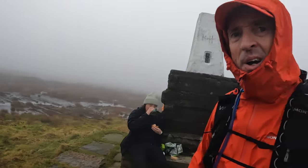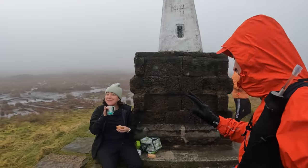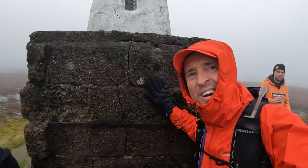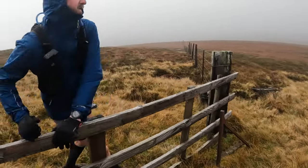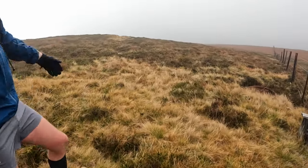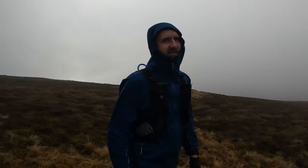We made it! Cheviot trig point. Hello to the lady enjoying her sandwich. Right, and return. Here we are at the drop-off point, and thank goodness for that, because that was freezing. Hard leg - yeah, that wasn't fun.